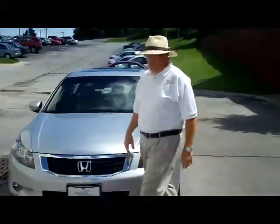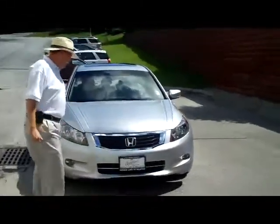Brian Kelly here for the Honda Giant, here to show you this 2008 Accord EX V6 Navigation.